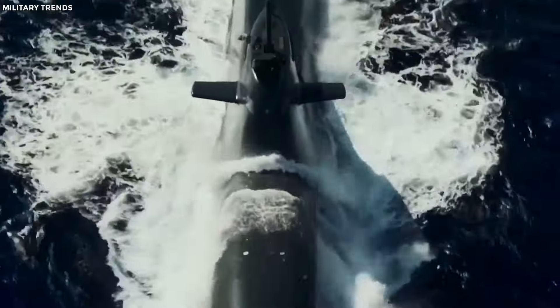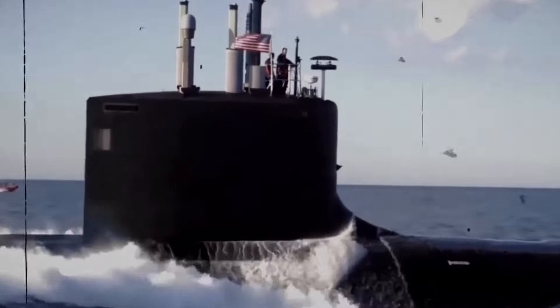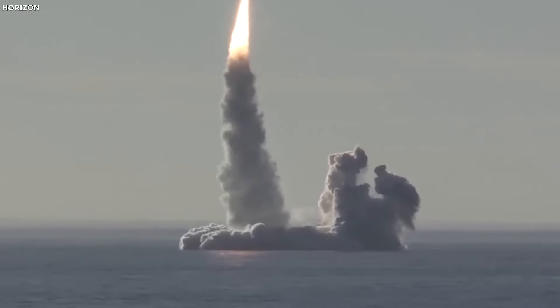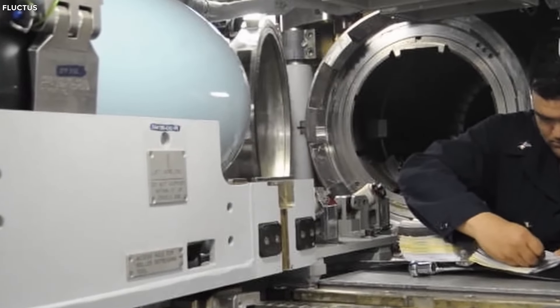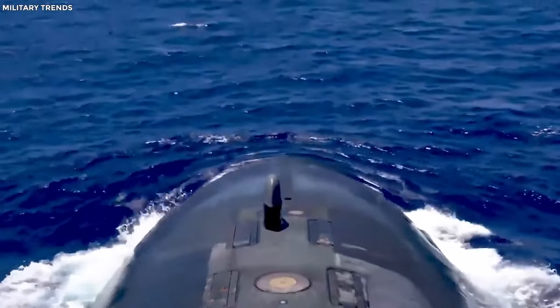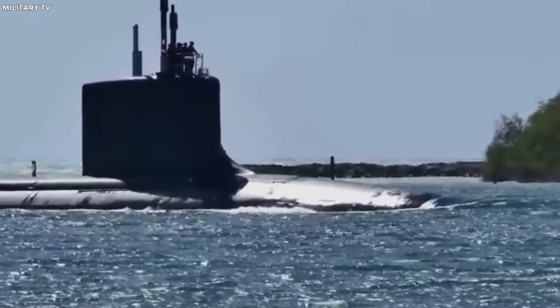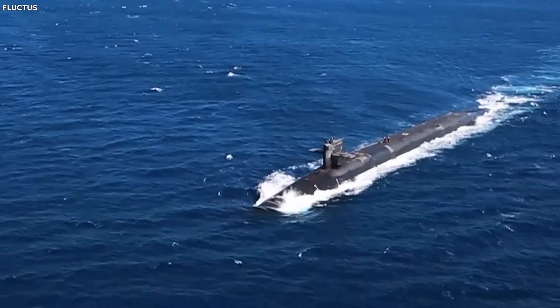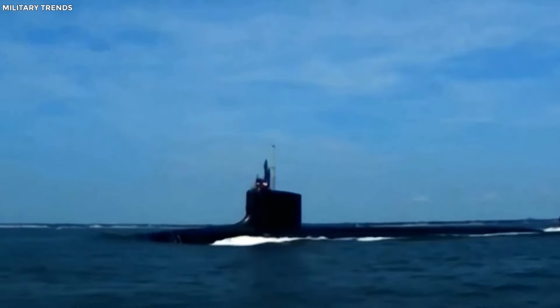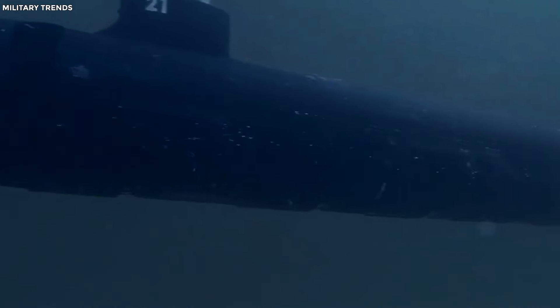The Sea Wolf's Dominance. Now let's meet the SSN, or multi-purpose attack submarine — the Swiss Army knife of the ocean, known for versatility and impressive firepower. They come packed with advanced cruise missiles and torpedoes, ready for all sorts of naval missions. One standout is the American Sea Wolf-class submarine — so powerful it could give King Kong a run for his money. It can carry up to 50 cruise missiles, including the Harpoon missile for anti-ship strikes and the Tomahawk missile for precision land strikes.